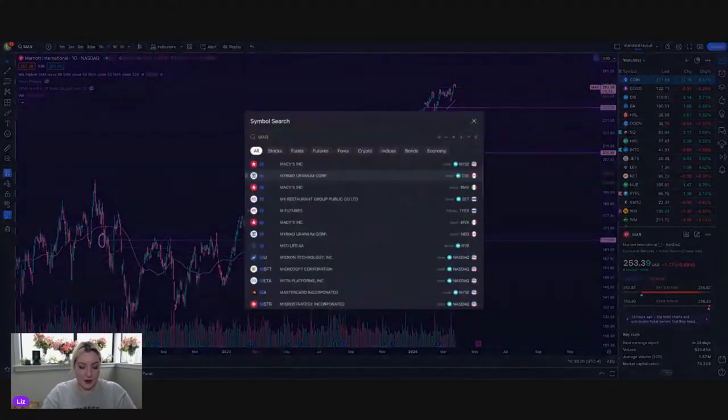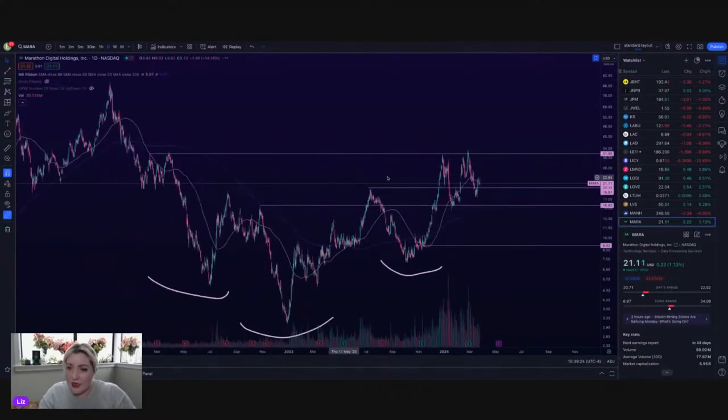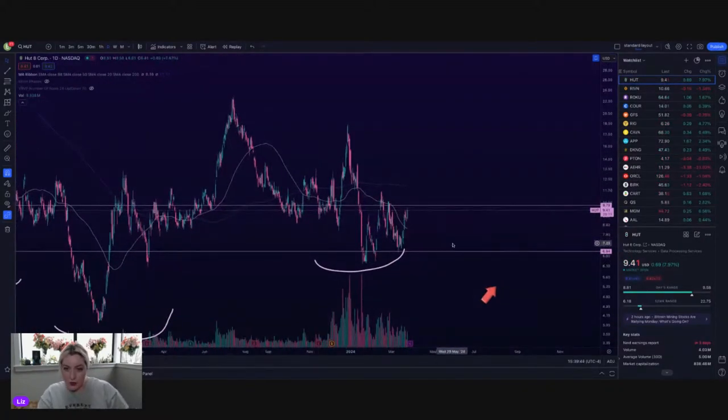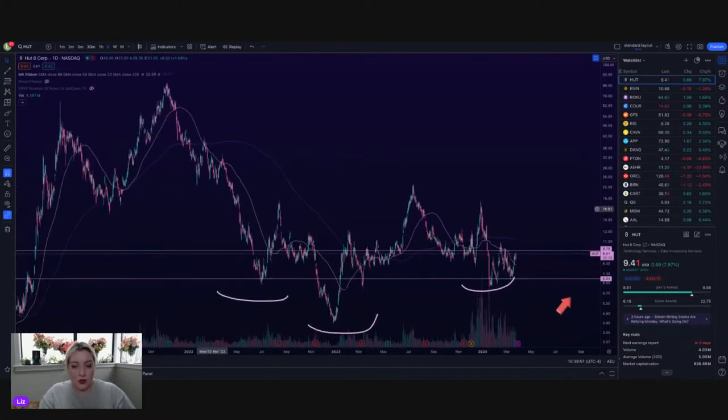MARA — not as beautiful looking as COIN, but it is technically above its 50, above support, above 20. That seems fine — that's hot. I love trading the mining stocks but I don't have any right now, which is hurting my soul a little bit. HOT is close to $9.78 resistance, not as strong looking as MARA but really beautiful volume since their split.